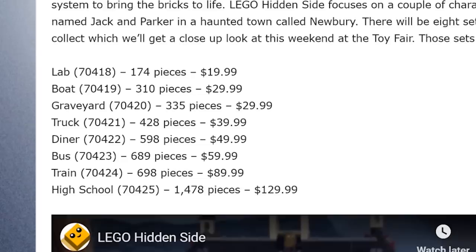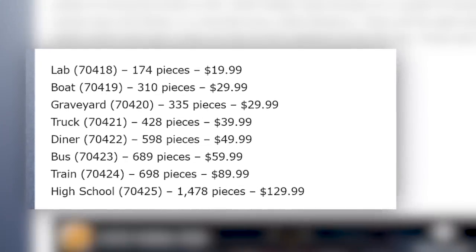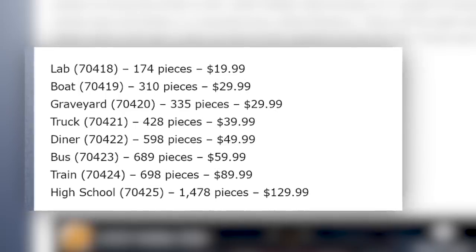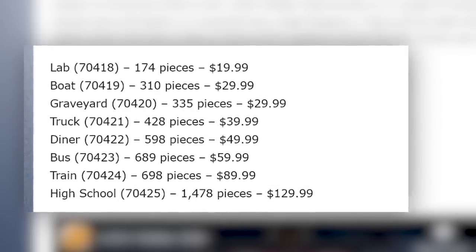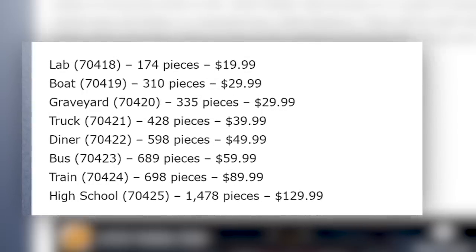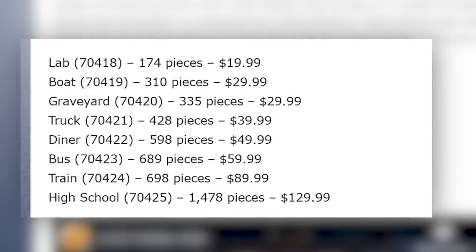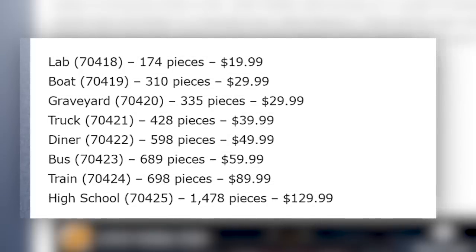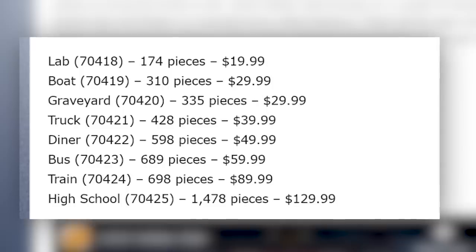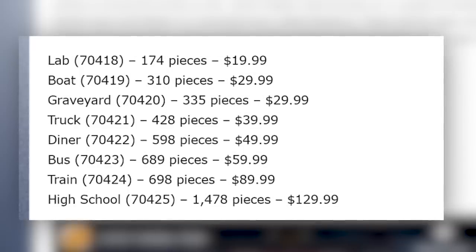Here's a quick rundown: the Lab, 174 pieces for $20. Boat, 310 pieces for $30. Graveyard, 335 pieces for $30. Truck, 428 pieces for $40. Diner, 598 pieces for $50. Bus, 689 pieces for $60. Train, 698 pieces for $90 — I think there's a typo and it's probably around 900 pieces for that price. And the biggest is High School at 1,478 pieces for $130.